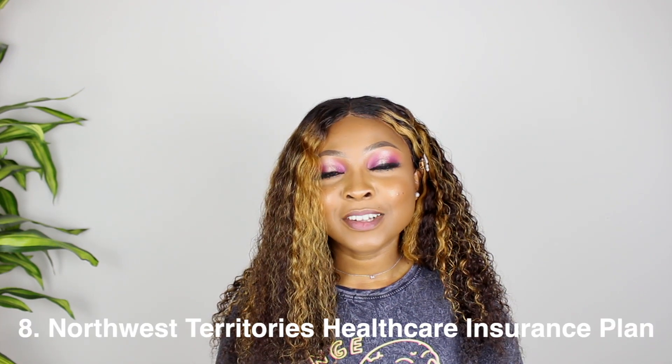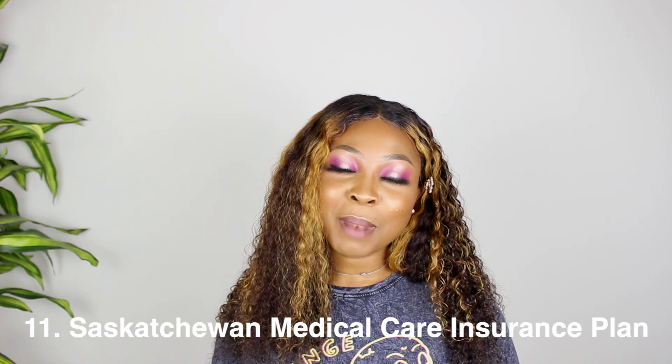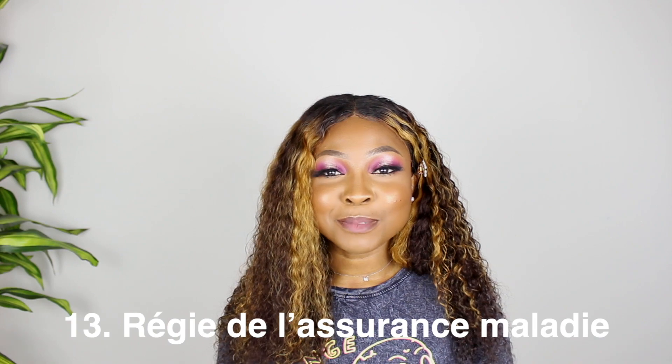Manitoba's plan is called Manitoba Health. New Brunswick's is known as NB Healthcare. Newfoundland's is known as the Newfoundland Medical Care Plan. Nova Scotia's is called Medical Service Insurance. Northwest Territories has the Northwest Territories Health Care Insurance Plan. Nunavut has the Nunavut Healthcare Plan. Prince Edward Island has the PEI Hospital and Medical Services Plan. Saskatchewan has the Saskatchewan Medical Care Insurance Plan. Yukon has the Yukon Health Care Insurance Plan, and Quebec's plan is in French so I'll leave it on screen.